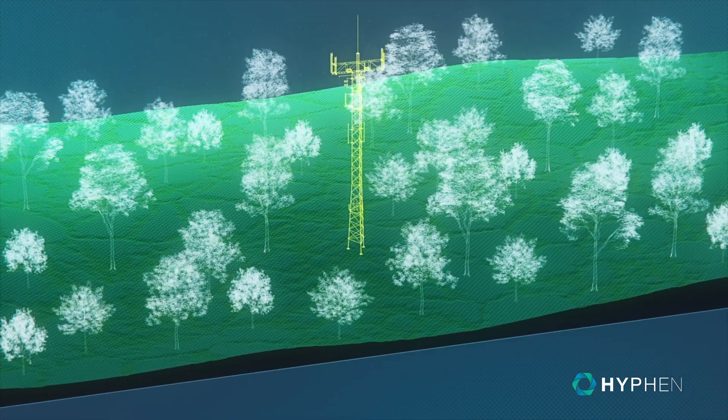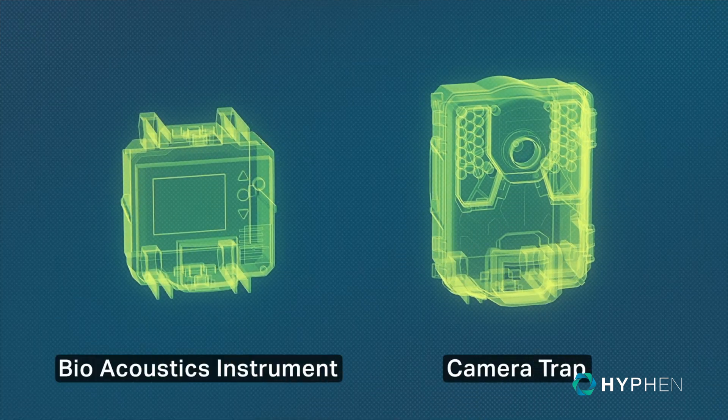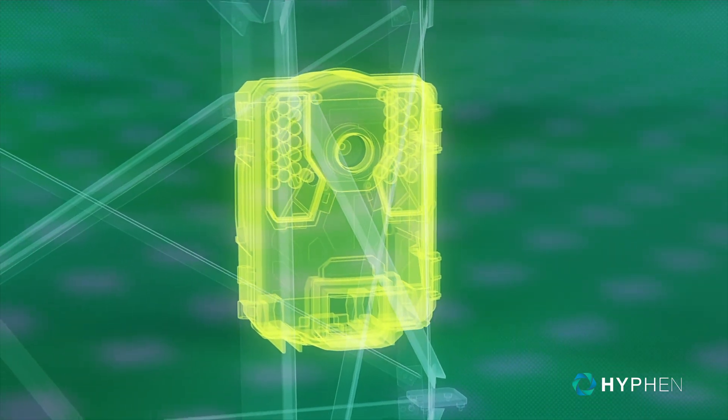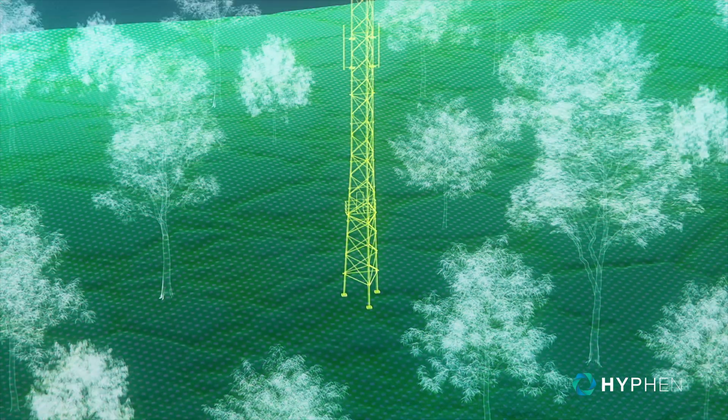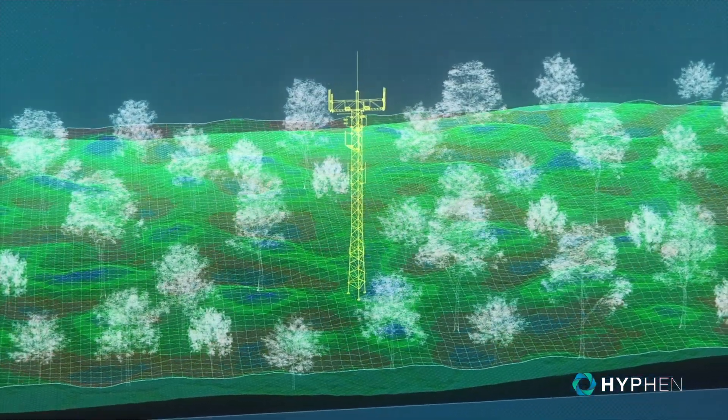Working hand in hand with our partners and biodiversity experts, we can expand our monitoring to cover further aspects of ecosystem life through world-class bioacoustics and camera traps, enabling the comparative analysis of carbon cycles and biodiversity health.